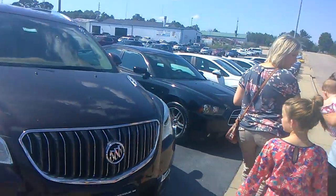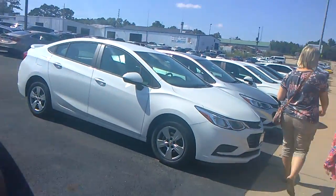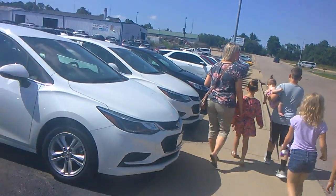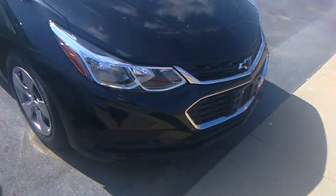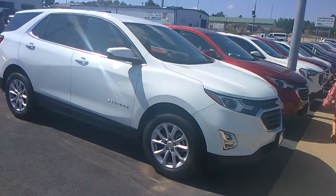Another Cadillac, a 2018 Dodge Charger, and several Chevrolets. Most of these are SUVs, you know. Yeah, this one has been used, I think. Here's another Chevrolet.